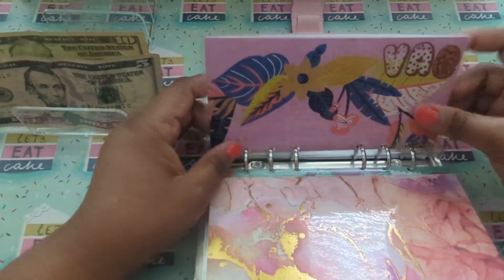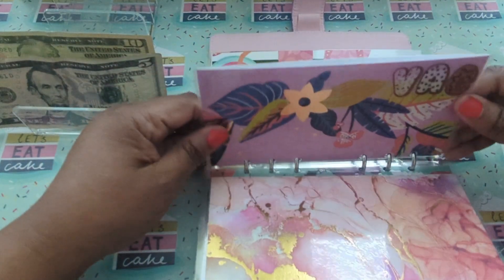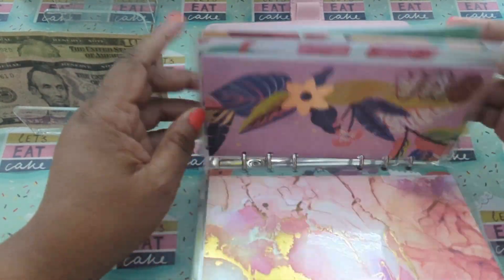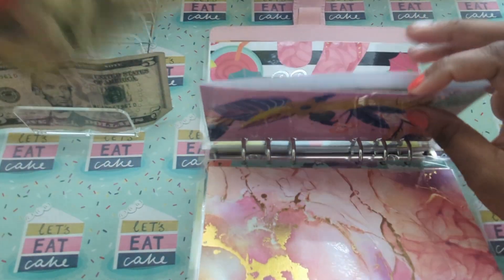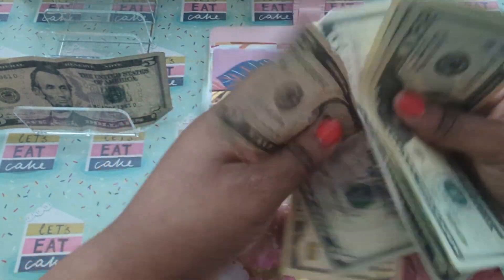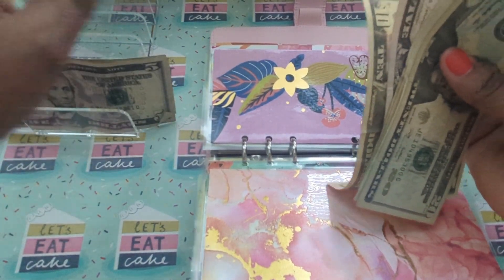Vacation — I think I'll just put a $10 in for vacation. Actually, let me see — do I want to put a $10 in Thanksgiving, Costco's, Christmas, miscellaneous? I'll put $5 in for vacation because I kind of want to split miscellaneous and Costco's up.